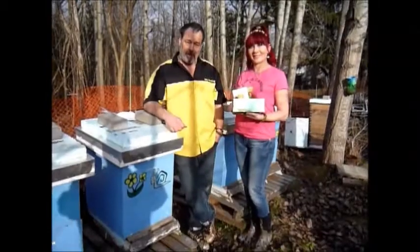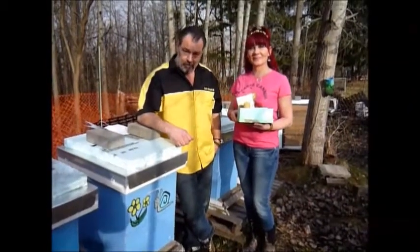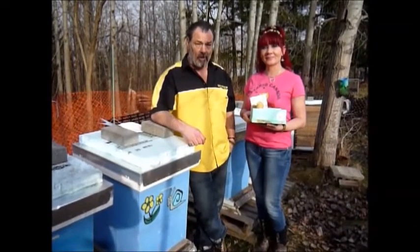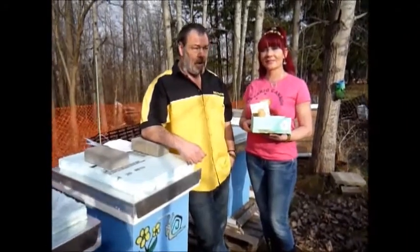Hi, it's Luce and Joanne from Meadowlily Farm. We're hobby beekeepers and we run Ontario Bee Rescue. We're located at Meadowlily Farm which borders on Meadowlily Nature Preserve and Meadowlily Woods in London, Ontario, and we've got about 20 hives and we are totally treatment free here on the farm.